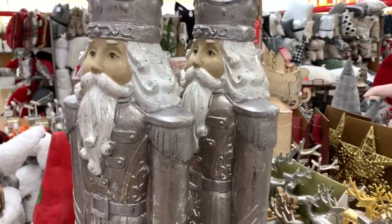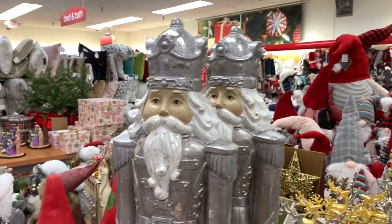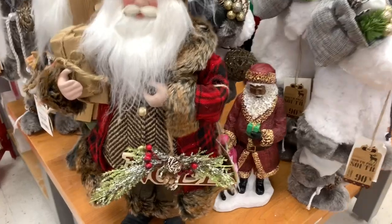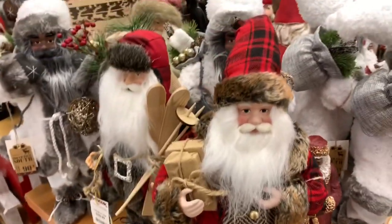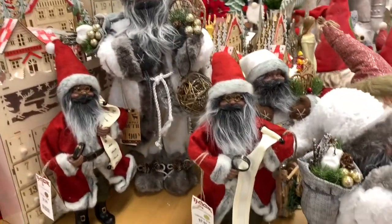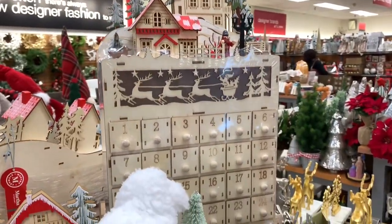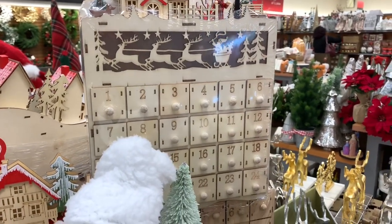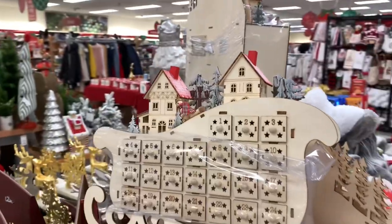I'm not sure exactly what these are — I guess it's a nutcracker but I've never seen this type before. They have the white Santa here and he is going for $19.99. Pretty much all of these Santas are $19.99 and the smaller ones are $9.99. They also still have these advent calendars where you can put little different things inside — I think they actually light up. Kids can open them up each day until the 25th.